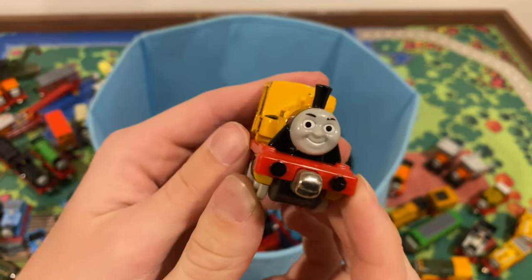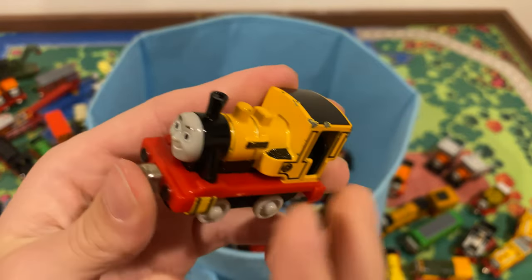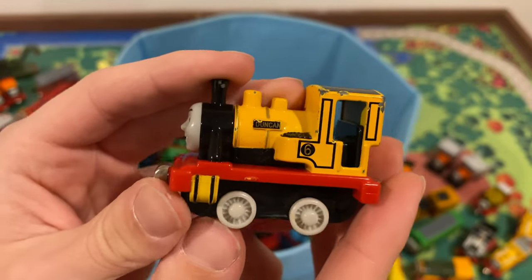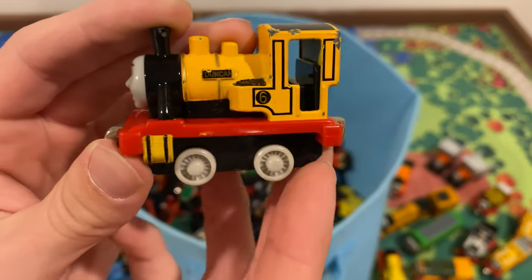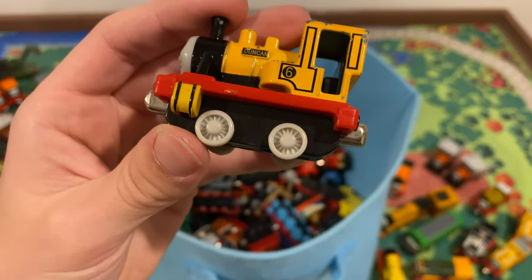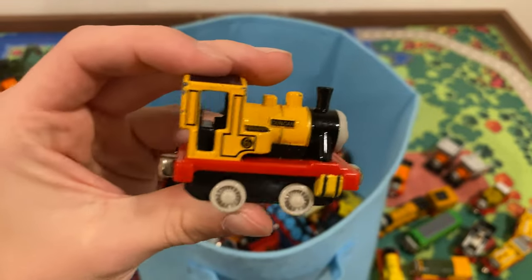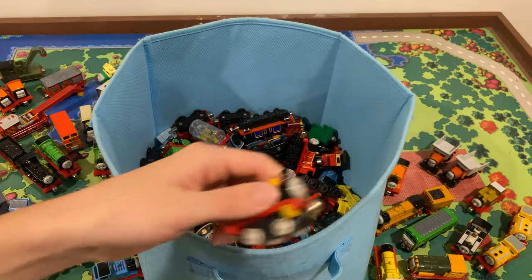We'll get Duncan out of the way here. This is so weird to me — this was one of the first Take-Alongs ever introduced. He's got these ugly white wheels — I don't like these. I'm going to come in with a Sharpie later on and color them in. Why do they have to make them white in the first place? This is like a 2004 Wooden Railway Renus syndrome all over again. It's not a bad model at all — I like it. When I think of Take-Along I think of Duncan because he was one of the first ones ever released.